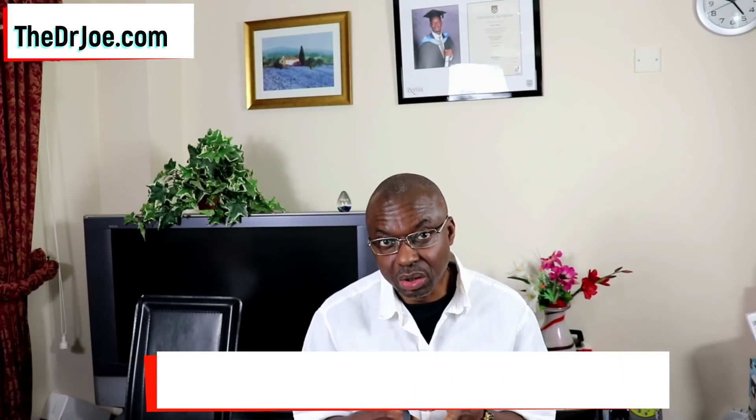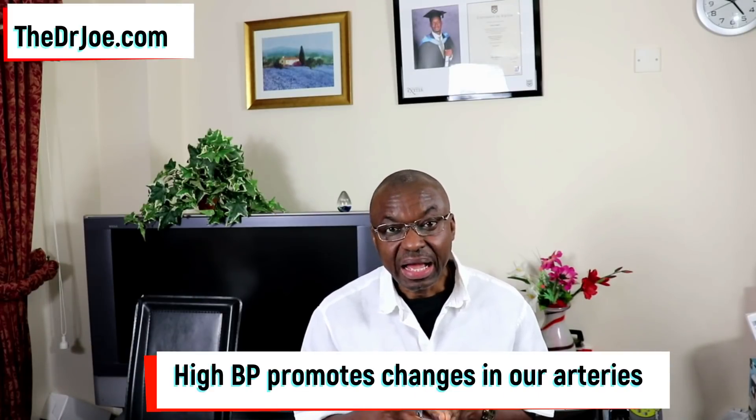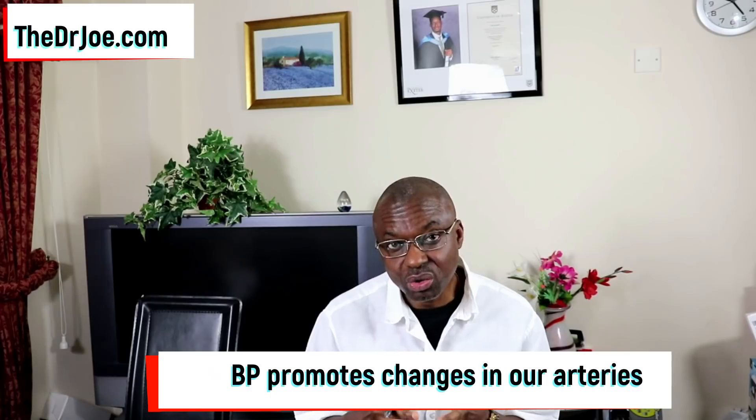We know that high blood pressure is a known risk factor for cardiovascular disease, and when you have high blood pressure, changes do occur in your arteries. The more poorly controlled your blood pressure is, the more changes that are going to happen in those arteries.